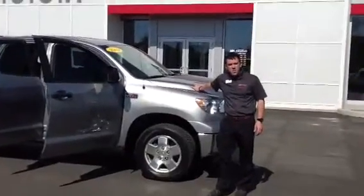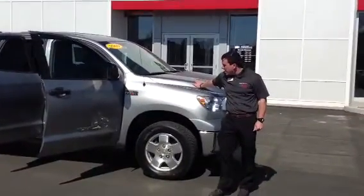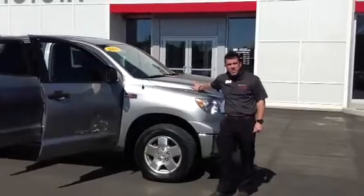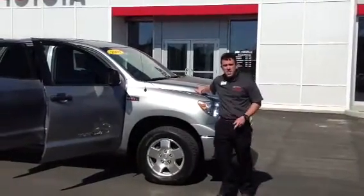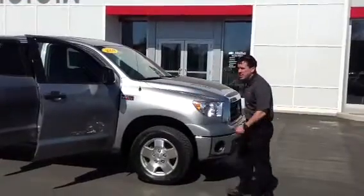381 horsepower, 401 pound-feet of torque. It's a 5.7 liter V8 i-Force engine. Very powerful, responsive, and Toyota reliability and durability — you just can't beat it. Let's take a look inside.